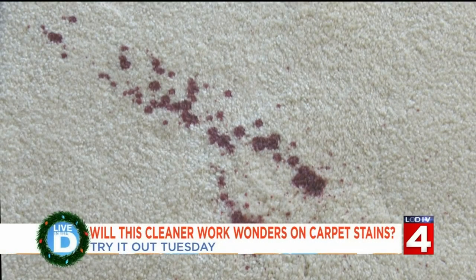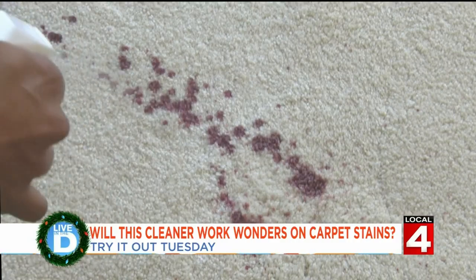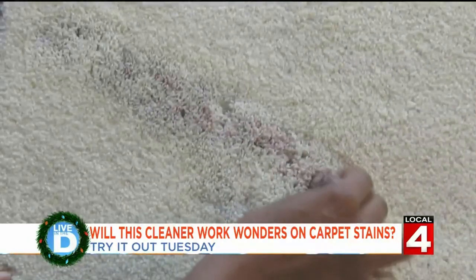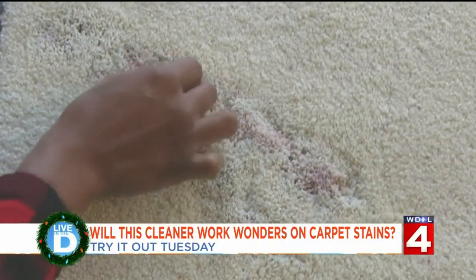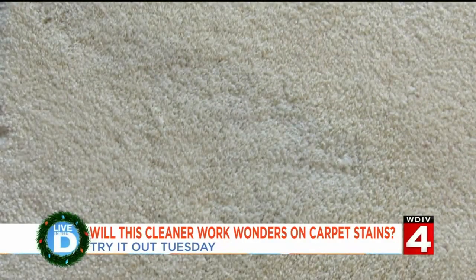First, let's try red wine. I can still notice a little stain there, but it came out pretty nice.